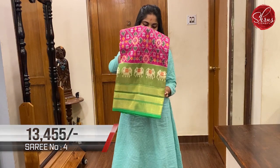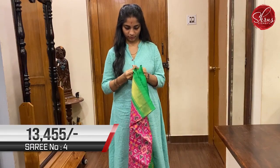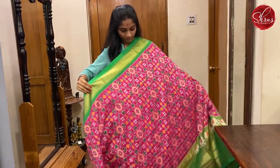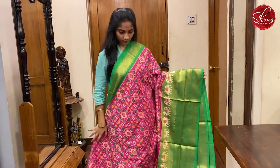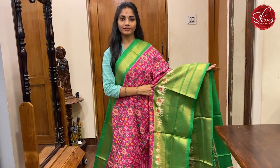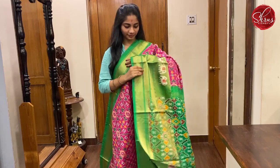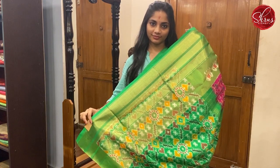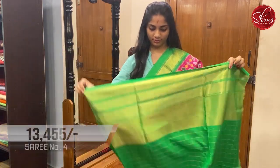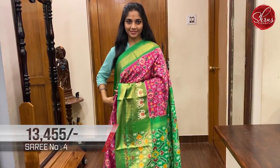Moving on to saree No. 4, priced at 13,455. This is a very classy pink with green combination — a lovely pink. The body has checkered patterns as well as ikat weaving on it. The bottom border is a little bigger than the top border with elephant ikat weaving on it. The pallu is intricately done. And a checkered green coloured blouse with borders. This is saree No. 4, priced at 13,455.